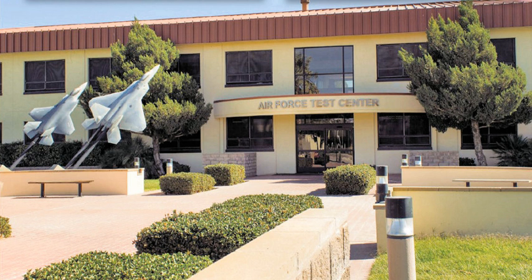It has test flown every aircraft in the Army Air Forces and the Air Force's inventory since World War II. The center employs nearly 13,000 people and controls the second largest base in the Air Force. On 6 July 2012, the previous Air Force Flight Test Center (AFFTC) was redesignated as the Air Force Test Center (AFFTC).